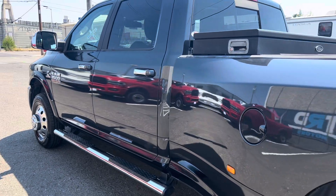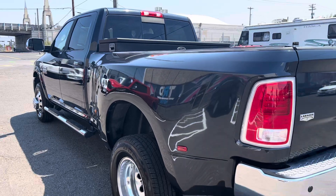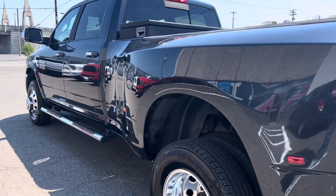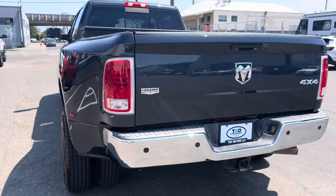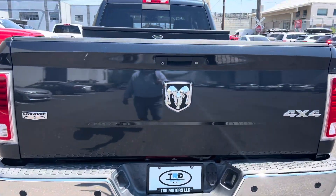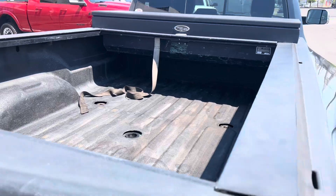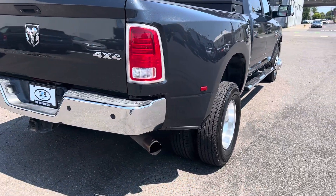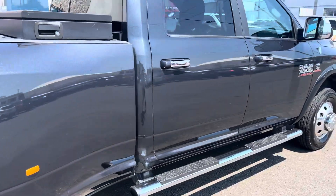We make the online buying process super easy. It's a Laramie with about 65,000 miles on it — kind of surprised, a 2014 dually with 65,000 miles. It has backup sensors, backup camera, tow pack of course, toolbox, gooseneck hitch, bed liner — rubber's in great shape. I mean the thing's in really good shape all the way around.